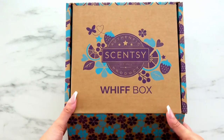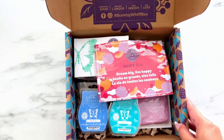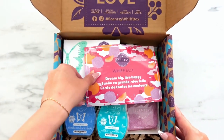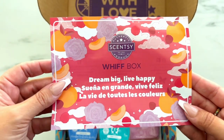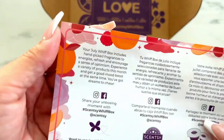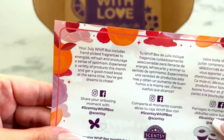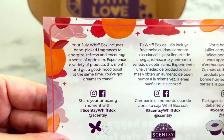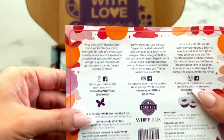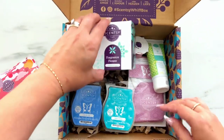As always, if this is your first Whiff Box, make sure you add something else to your order like a bulb or a circle so that way your box stays pristine. Now, this month's Whiff Box is all about dreaming big and living happy. Your July Whiff Box includes hand-picked fragrances to energize, refresh, and encourage a sense of optimism. Experience a variety of products this month and get a good mood boost at the same time, because you've got dreams to chase.